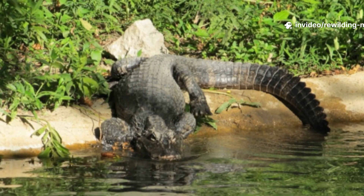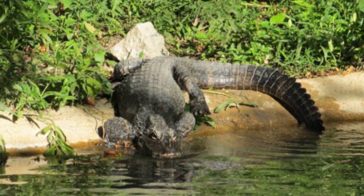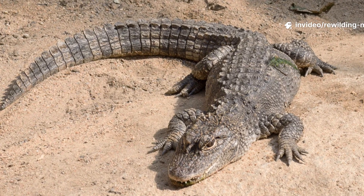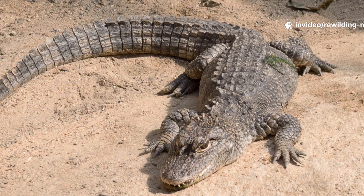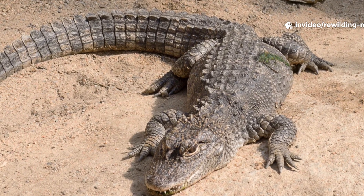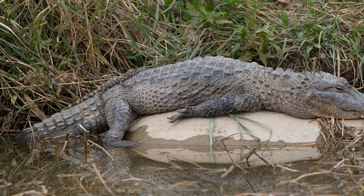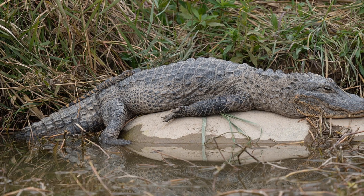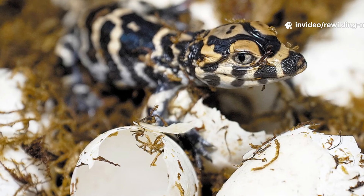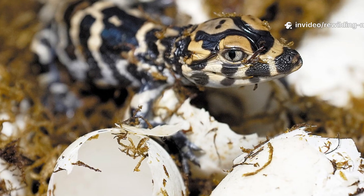Chinese alligators are generally solitary, with individuals maintaining burrows and territories along riverbanks. They communicate using body postures, hisses, and vocalizations, especially during mating season. Breeding occurs in late spring and early summer, with males bellowing to attract females. Females build large nests of vegetation, usually in June or July, and lay between 10 to 40 eggs. The nest's decomposition helps regulate egg temperature, but the success rate is strongly tied to environmental stability.